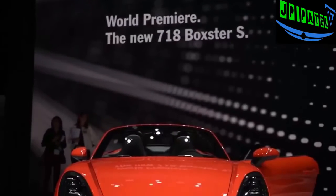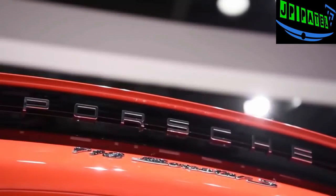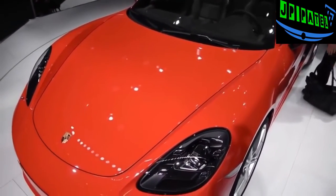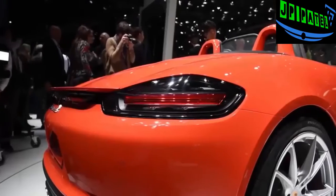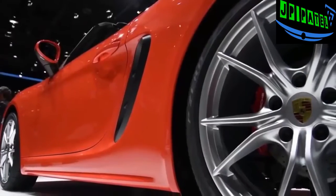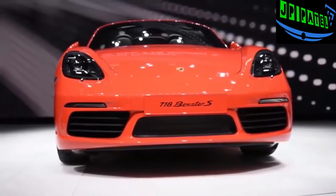Porsche revived the 718 nameplate as a homage to the 718 sports car that won numerous races in the late 1950s and early 1960s, and also to avoid confusion with all the new 911 turbos. The standard Boxster uses a new 2.0-liter flat-4 turbo engine cranking out 300 horsepower and 280 pound-feet of torque, while the Boxster S comes with a 2.5-liter turbocharged mill developing 350 horsepower and 309 pound-feet of torque.